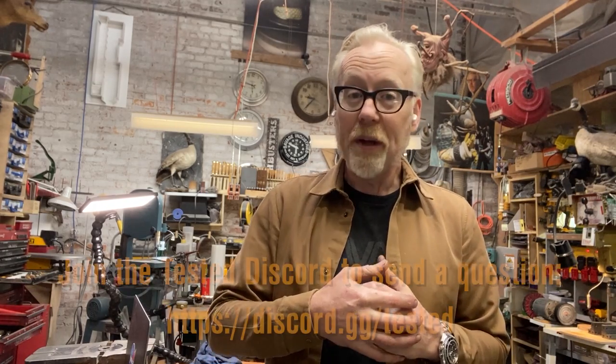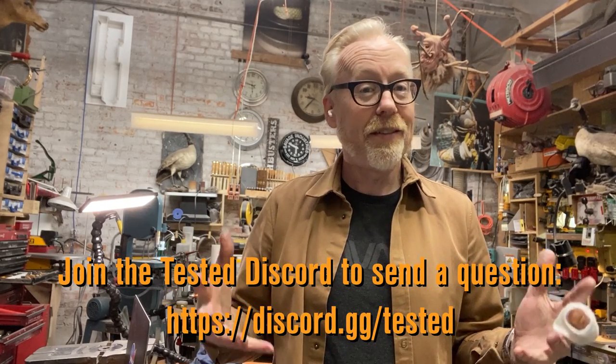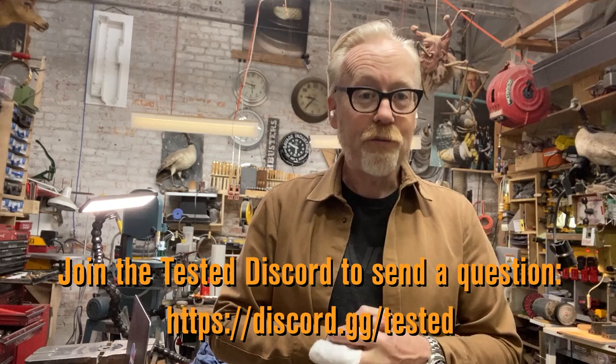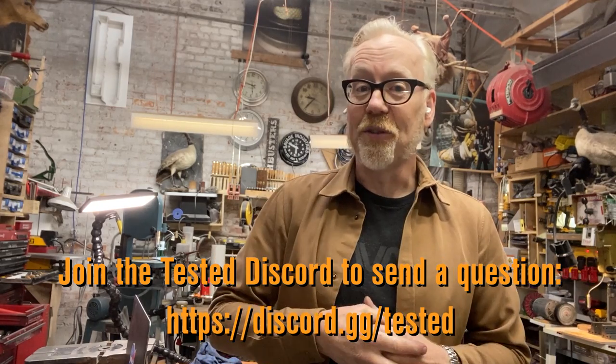If you actually have a question you'd like to submit, you can do that on Tested's new Discord server, which you can join following the links below. Stay safe, stay indoors, we will get through this. And here are some questions that I answered during my last live stream.